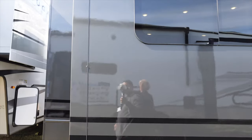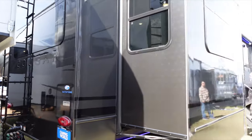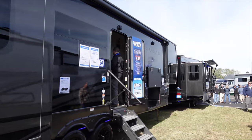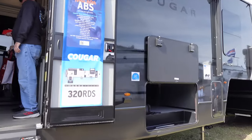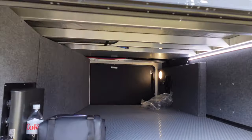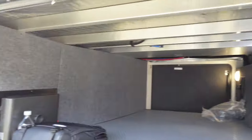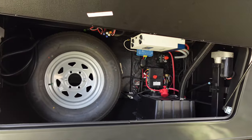Outside now — it's got some storage underneath and a pass-through. It's prepped for a generator. Not bad, not bad at all.